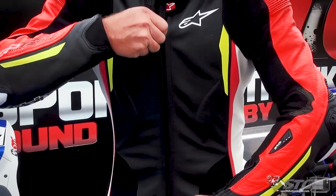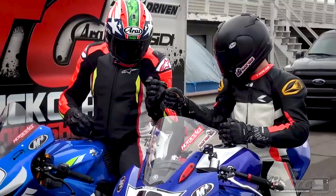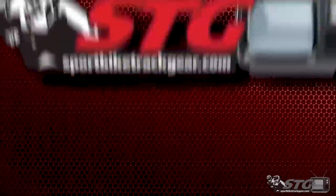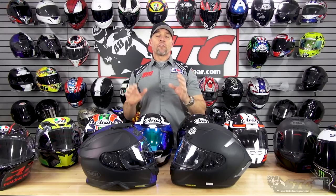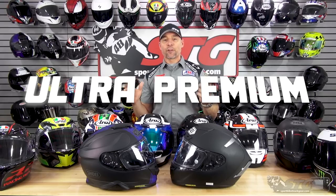This is our fourth installment in our spring 2020 full-face helmet buying guide. We've internally dubbed this tier 'ultra premium,' and for good reason — every helmet on this table is over $600. The highest retail on this table is $1,699 with the AGV Pista GP RR helmet.